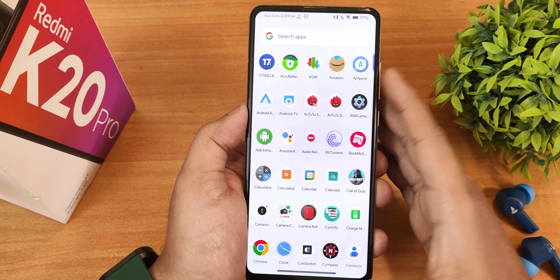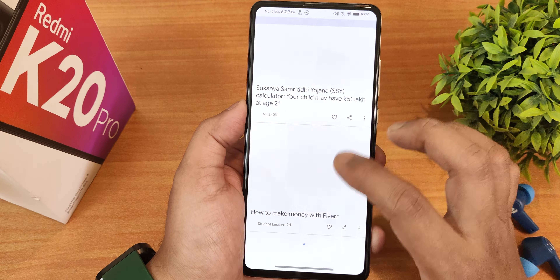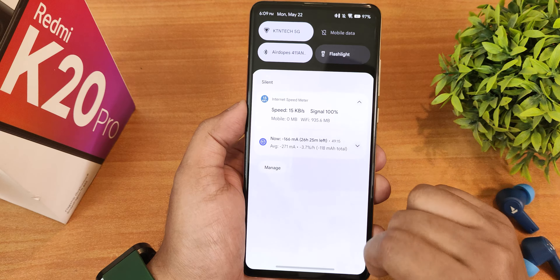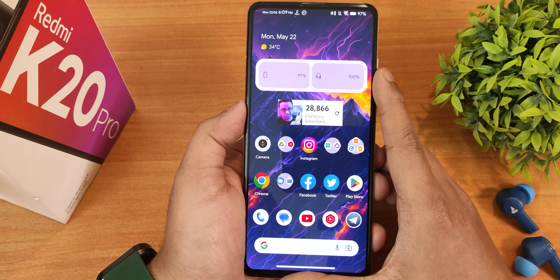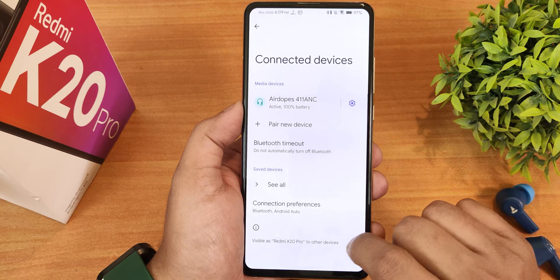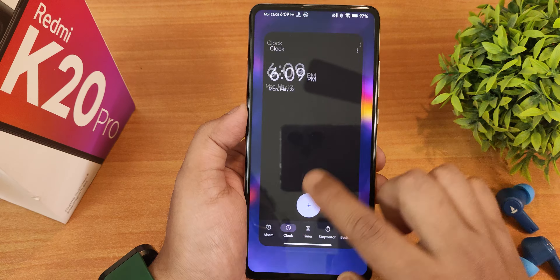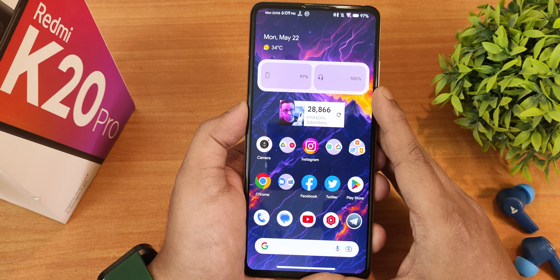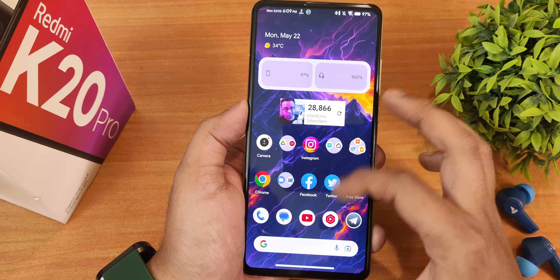You can swipe up to get the app drawer and search for any app quickly. To the left of the home screen is Google's Discover page, working perfectly fine. Swiping down anywhere on the home screen opens the quick setting panel. Widgets are working — the battery widget and clock widget all function correctly, tapping them navigates to the relevant settings. The subscriber count widget is also working fine.